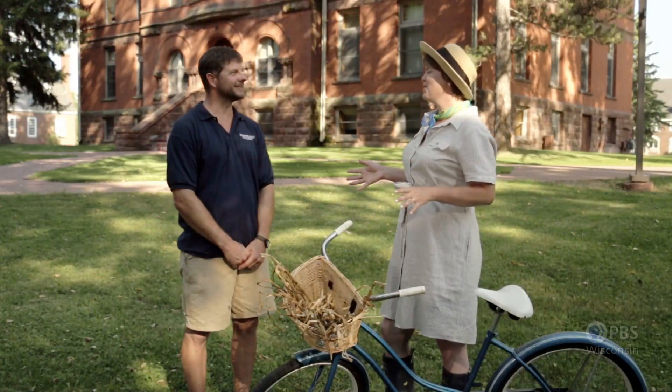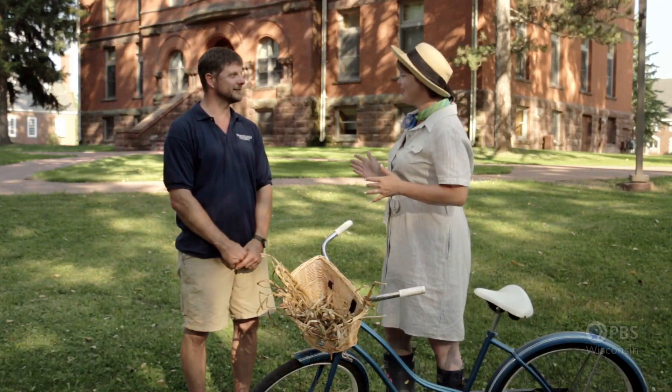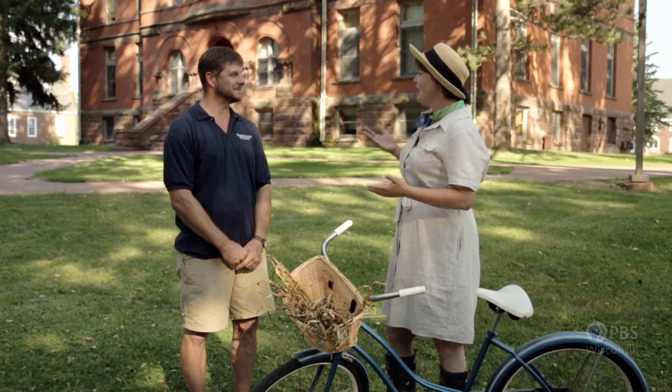Todd, it's great to be up here with you at Northland College. I'm doing a little bit of the Bayfield Food Co-op tour today, and I wanted to stop here because I know that you're a farmer and a member of the co-op. The co-op also sells food here at the college, and local food is a huge part of Northland College. The college has a goal of 80% local food in our food service program.